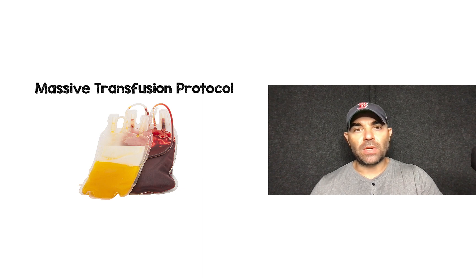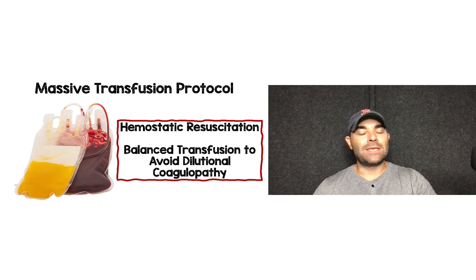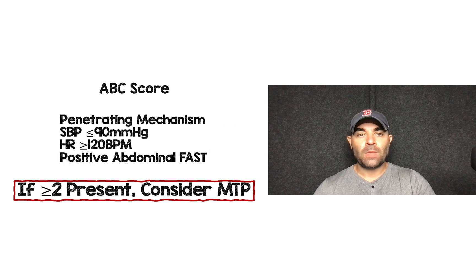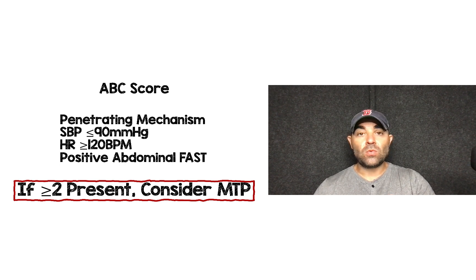To end part two, let's talk about massive transfusion protocol. This is a hemostatic resuscitation — a balanced transfusion aimed at avoiding dilutional coagulopathy that can happen as trauma patients lose blood. One of my favorite prediction tools is the ABC score because it's easy to remember. Four criteria: Is there a penetrating mechanism? Is systolic blood pressure ≤90 mmHg? Is heart rate ≥120 beats per minute? And is there a positive abdominal FAST? Two or more of these features means you should be considering a massive transfusion protocol.